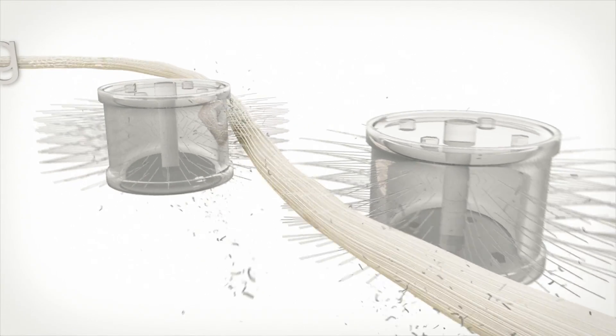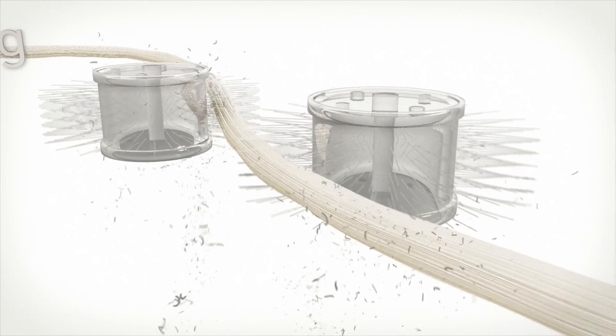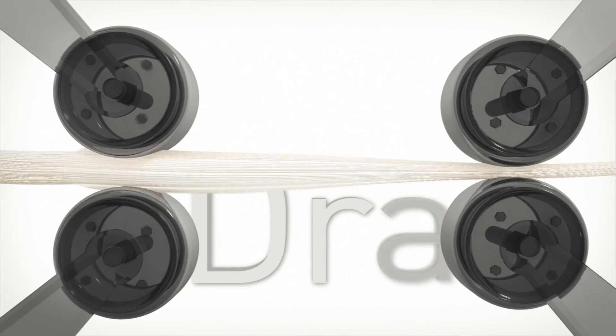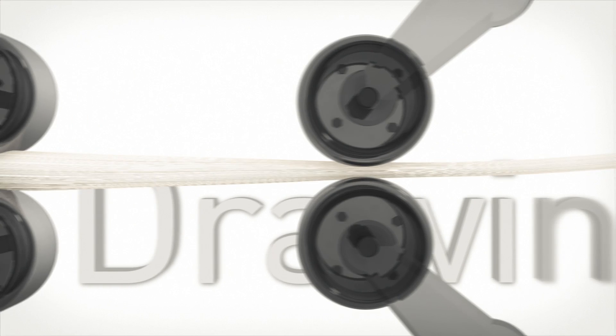From there, the wool undergoes a process called combing. The sliver is pulled through a fine-toothed comb, leaving short fibres and contamination behind. The resultant wool top is drawn down to a fine rope called a worsted roving.